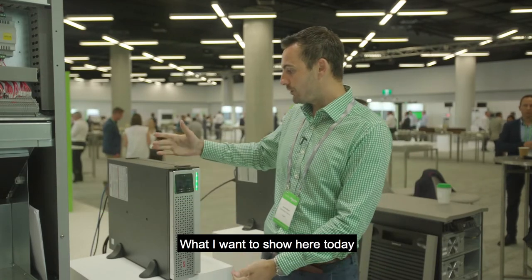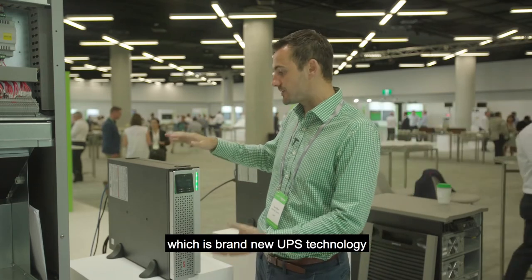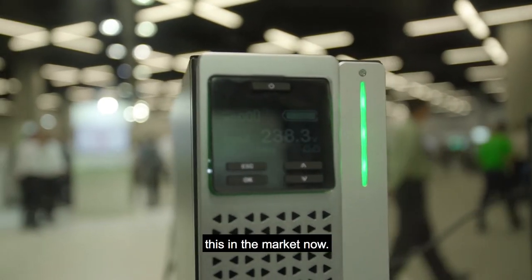Hello, I'm David Mann, I'm the National Partner Development Manager for Schneider Electric APC. What I want to show you today is our lithium-ion UPS technology, which is a brand new UPS technology we're bringing out to the market. Customers have been asking for this technology for a while, which is why we're releasing it now.